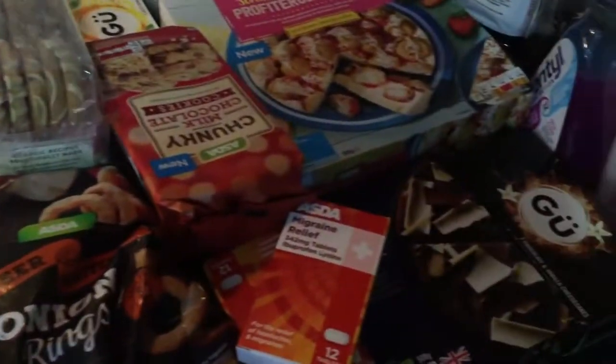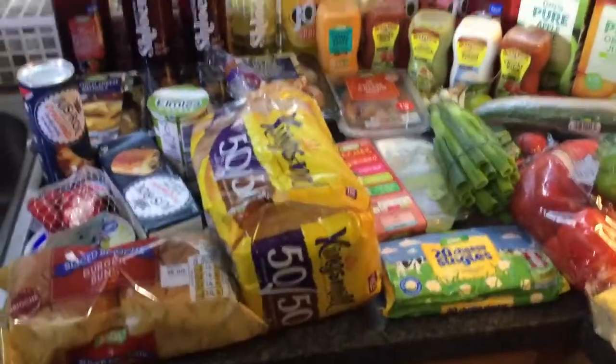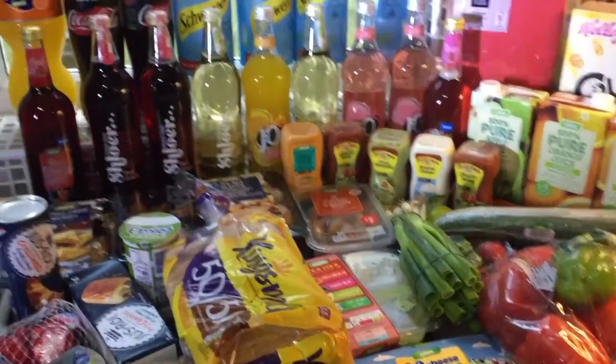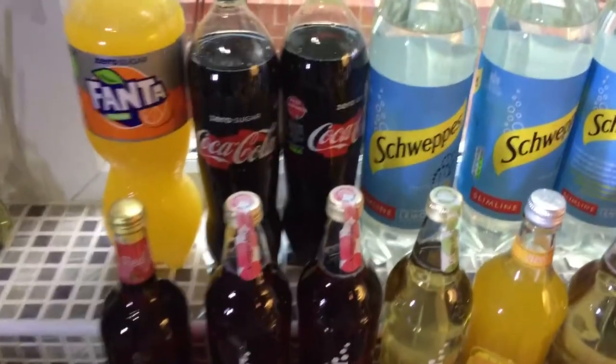I've got some desserts here as well, so I'm just going to go through everything we got. There is a lot here, I'm not going to lie. We got this delivered and the delivery was three pounds — it's cheap during the week.